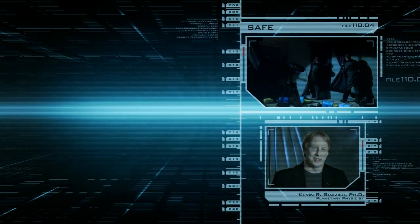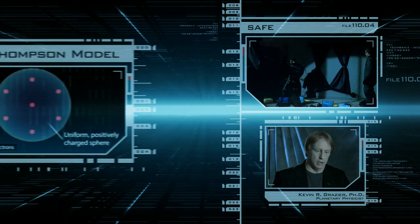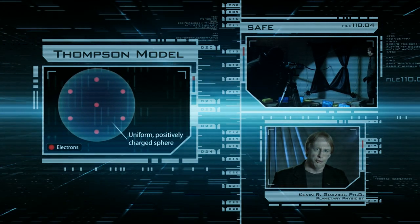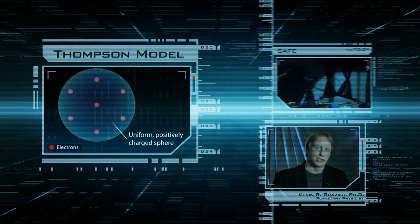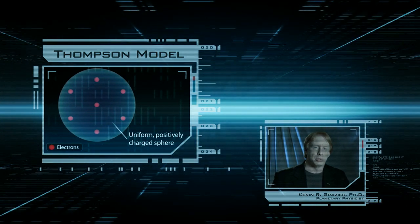In the early part of the 20th century, scientists believed that matter was composed of atoms based on the Thomson model. The Thomson model proposed that the atom was a uniform smear of positively charged material with negatively charged electrons interspersed. It was called the plum pudding model.